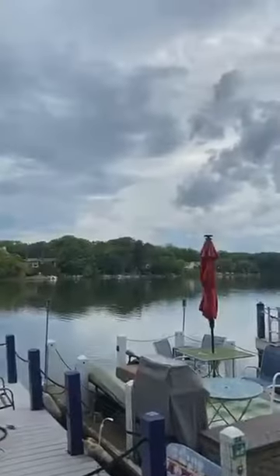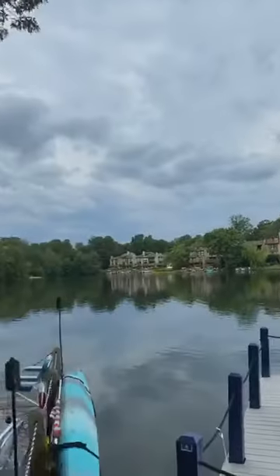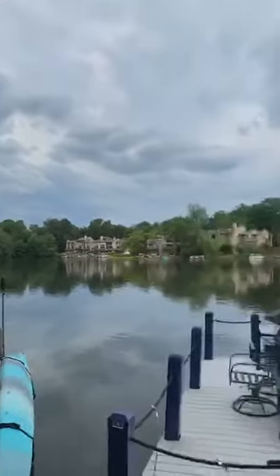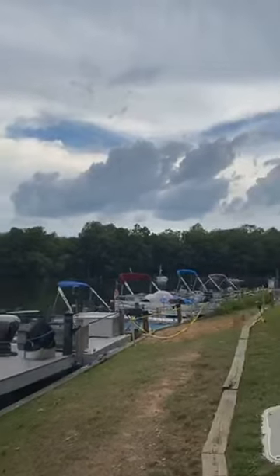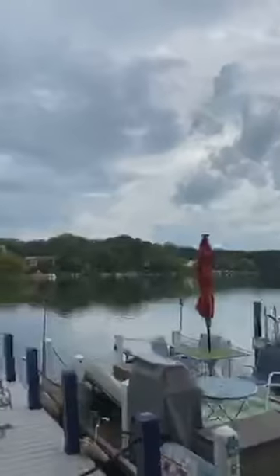I'm going to put this down so I can take a look at you guys. Oh my gosh, there are some ducks on the lake! See the ducks out there — I don't know if you can see them, but this is Lake Thoreau. It is right behind the South Lakes shopping center.